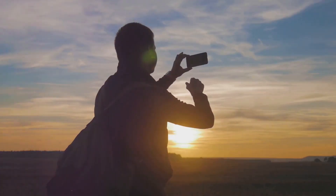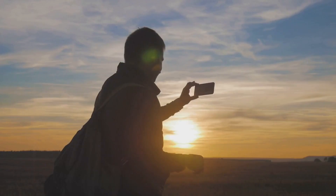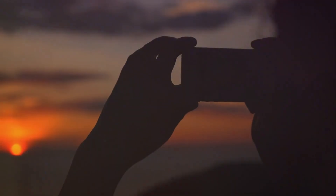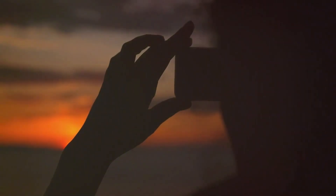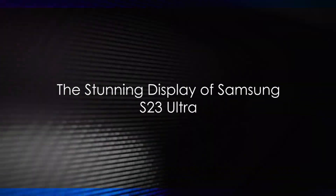So, whether you're capturing a stunning sunrise, a beautiful portrait, or a cityscape at night, the Samsung S23 Ultra's camera ensures that you'll get the perfect shot. It's more than just a camera — it's your companion in capturing and preserving life's most precious moments. Clearly, the camera of the Samsung S23 Ultra is a photographer's dream come true. Moving on to another striking feature: the Samsung S23 Ultra's breathtaking display.